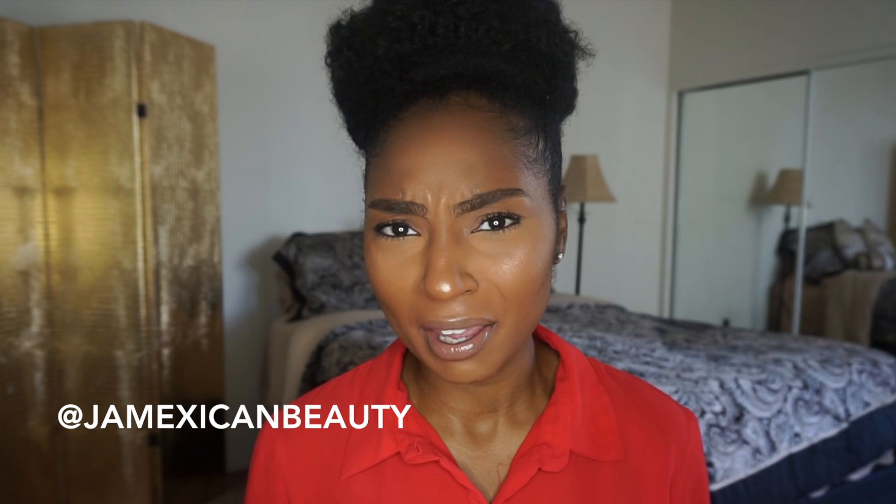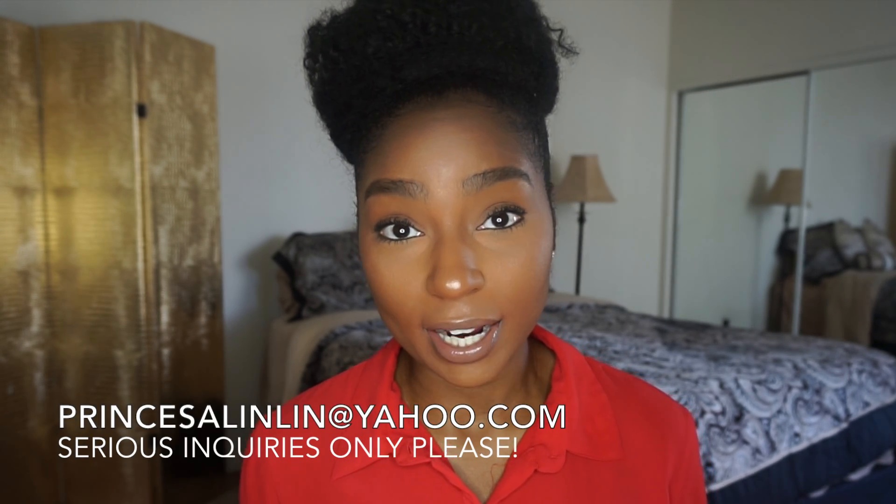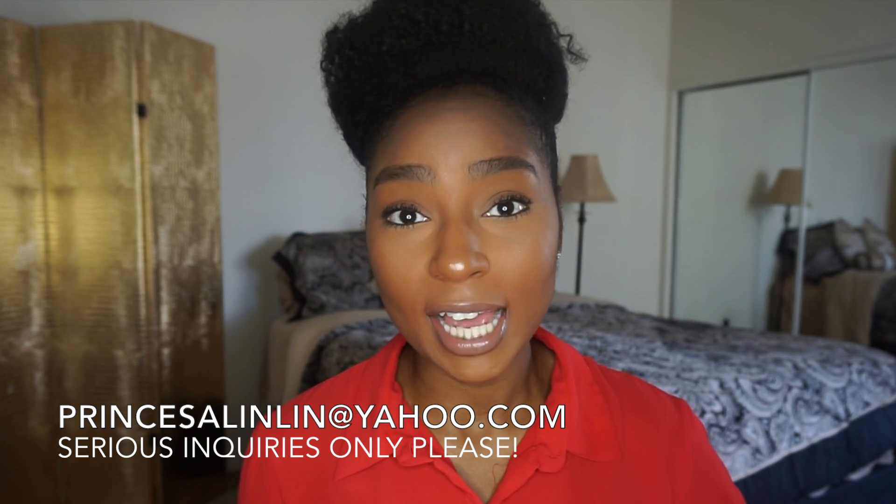As far as fitness videos, please let me know in the comments what more you'd like to see. I've been getting so many emails about different questions on my weight loss journey. I also had a girl message me asking if I do training classes — so if you're in the Los Angeles area and would like to do training classes with me, I will definitely start doing that. It would be a fun interactive way to get in shape before summer. If you're interested, shoot me a serious inquiry email at princessalinlin@yahoo.com.